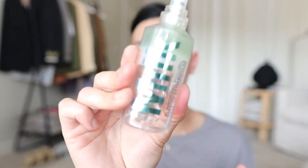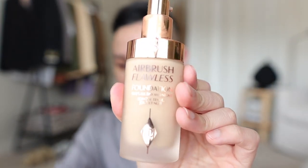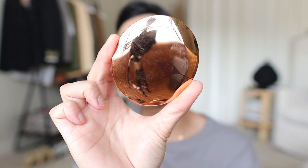The secret to good-looking skin on camera is good makeup. This is not like a makeup tutorial, so I'm just going to show you really quick what I use. I honestly only use three products for my base: a Milk Hydro Primer, the Charlotte Tilbury Flawless Airbrush Finish Foundation, and then her powder as well to set everything — and this is how I get that matte, really smooth finish.